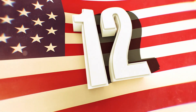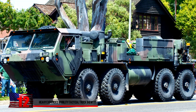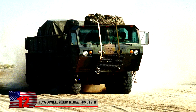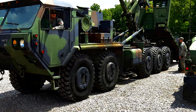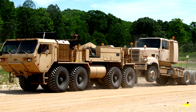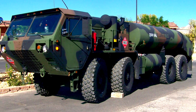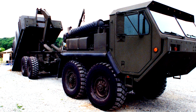Heavy Expanded Mobility Tactical Truck. Weighing more than 100,000 pounds depending on the model, these vehicles definitely qualify as heavy-duty trucks. The diesel-powered eight-wheel drive tactical truck is used by the U.S. military and has been in non-stop production since 1982. Its primary function is to provide heavy transport for weapons systems and supplying and resupplying combat vehicles. Also known as HEMT, it has a variety of different models, including a tanker, a cargo, and a wrecker.